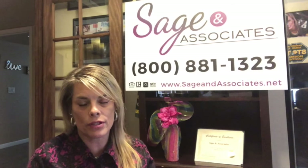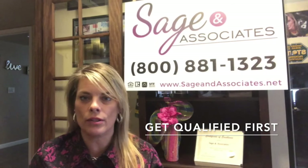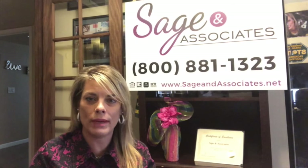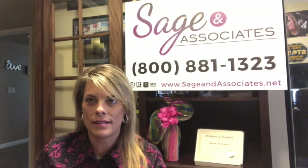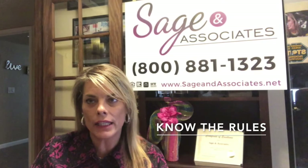So let's talk about the first step. The first step with down payment assistance is you absolutely have to get with a lender and get pre-approved. And understand something else — down payment assistance, often referred to as DPA, is assistance, and that means you need to know the rules.